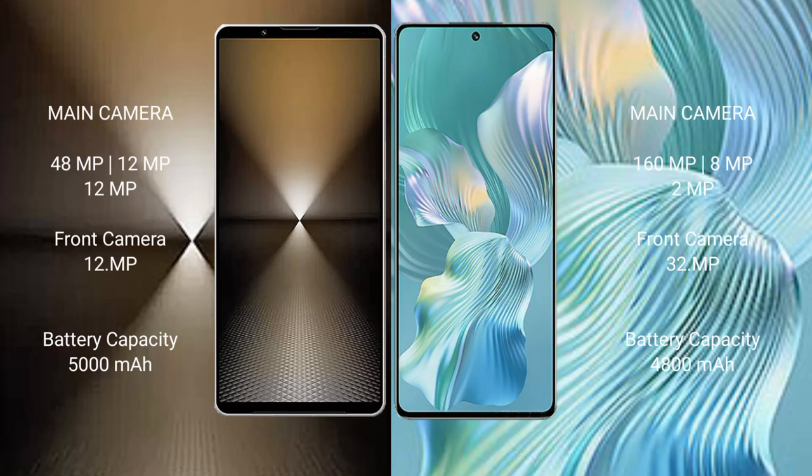Sony Xperia 1 Mark 6 features a rear triple camera setup: 48 MP plus 12 MP plus 12 MP. Honor 80 Pro Float also comes with a rear triple camera setup: 160 MP plus 8 MP plus 2 MP.